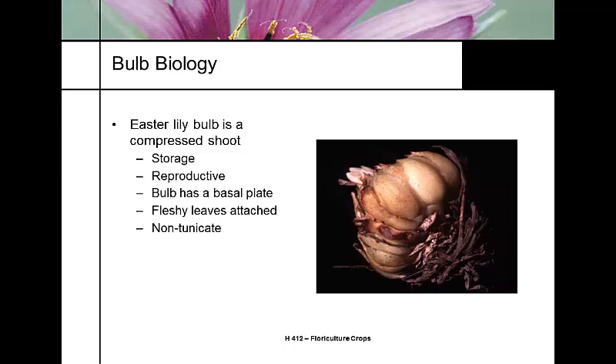The Easter lily is a true bulb — technically a compressed shoot — and what we call a scaly bulb. It is a vegetative reproduction organ with a basal plate, and the scales are fleshy leaves attached to it. This is a non-tunicate bulb. A tunicate bulb, by contrast, would be a tulip, amaryllis, or onion. 'Tunicate' means cloak, surrounding the basal plate, whereas Easter lily bulbs have exposed layers of scales.